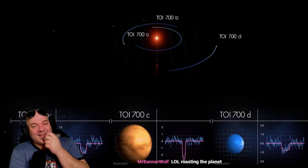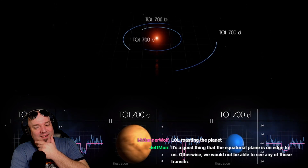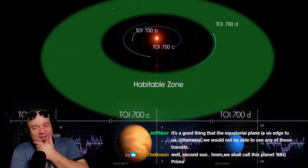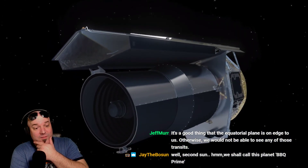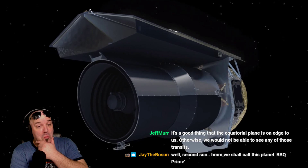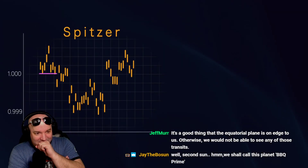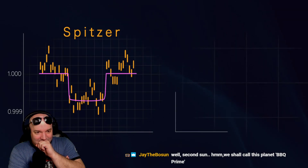All three planets may be tidally locked, rotating just once each orbit so the same side always faces the star. But most importantly, TOI 700d is within the star's habitable zone. Scientists wanted independent confirmation, so they monitored it with NASA's Spitzer Space Telescope, which saw a clear transit from the outer planet, affirming its existence and improving certainty about the planet's size.